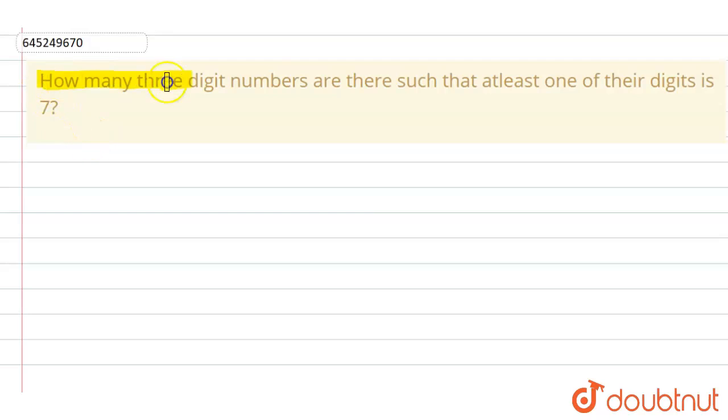We have this question: how many three-digit numbers are there such that at least one of their digits is seven? So we have to make three-digit numbers where at least one of the digits should be seven.